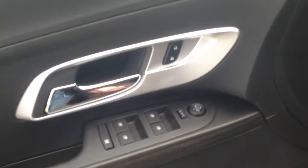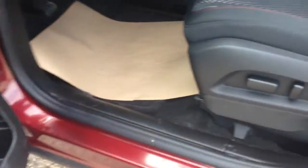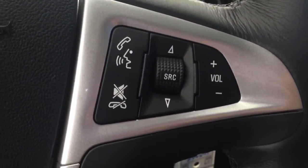Inside you've got a jet black cloth interior with red accents. Room for five passengers, power windows, locks and mirrors. You've got your upgraded Pioneer sound system. Powered driver's seat with lumbar support. On the left hand side of the steering wheel is your cruise control settings. Right hand side is your voice commands and stereo controls.